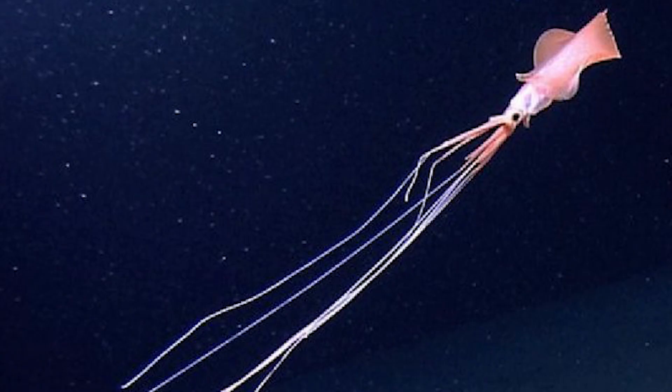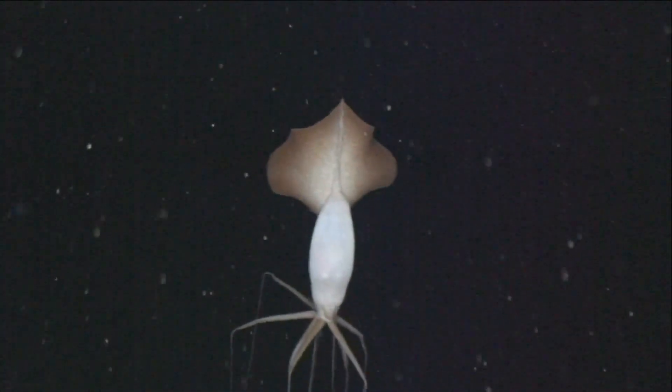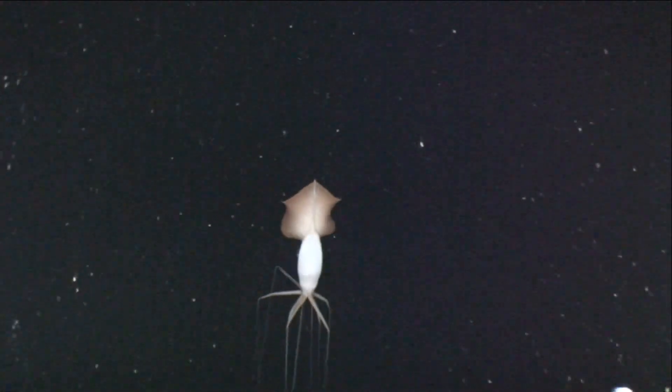So what do these guys actually eat? That's actually a good question because no one knows for sure. People think that their long sticky arms help them catch small fish in the deep sea. These guys are a total mystery — we still are not sure what they eat, how they procreate, or even the exact number of the species that still exists.